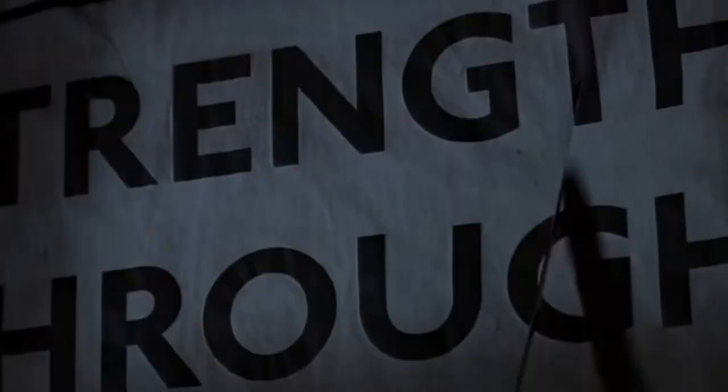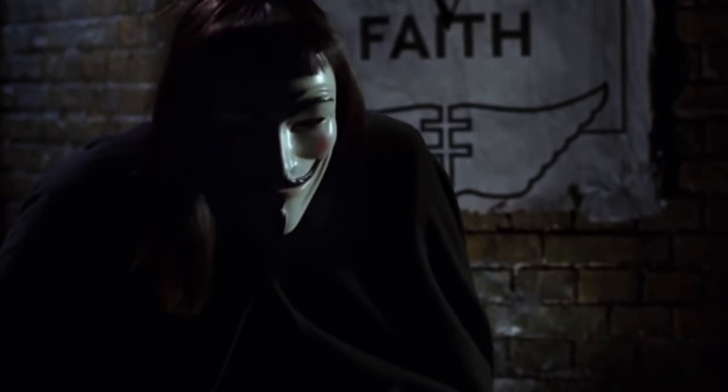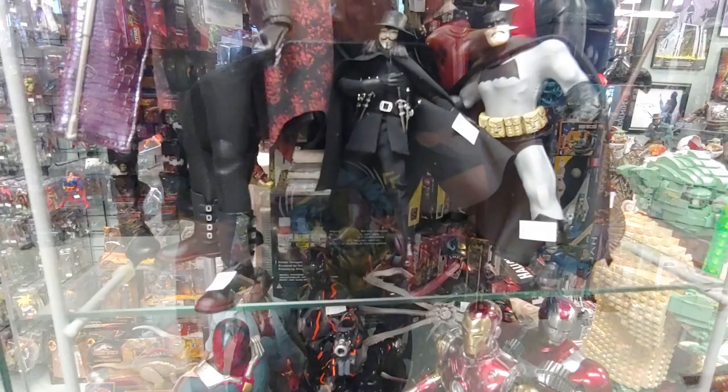V for Vendetta figure — 90 bucks. The only verdict is vengeance; a vendetta held as a votive, not in vain, for the value and veracity of such shall one day vindicate the vigilant and the virtuous. Verily, this vichyssoise of verbiage veers most verbose, so let me simply add that it's my very good honor to meet you — and you may call me V. I always wanted that — I think that's maybe retail price.